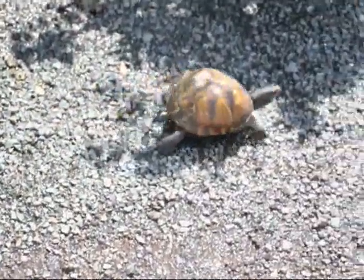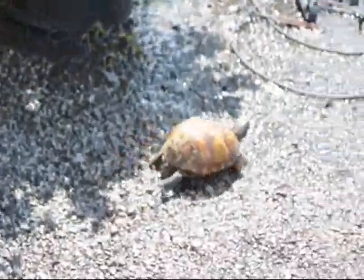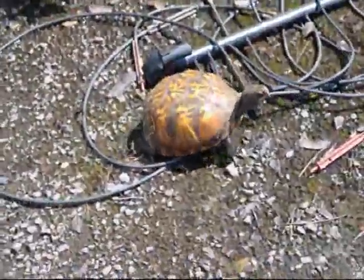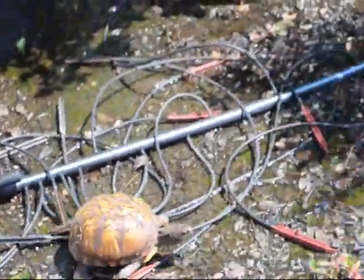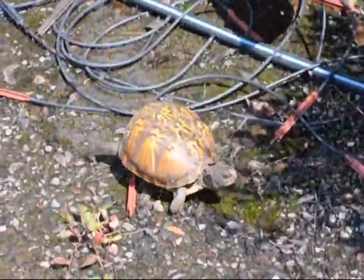This is an Eastern box turtle. Notice the coloration on the shell. If this gets very much further away, I won't be able to find it. This is probably a female because of the way her shell is shaped. It's a fairly good sized box turtle. They normally don't get quite this big this fast. Let me head her out, keep her in the sun so you can see her.